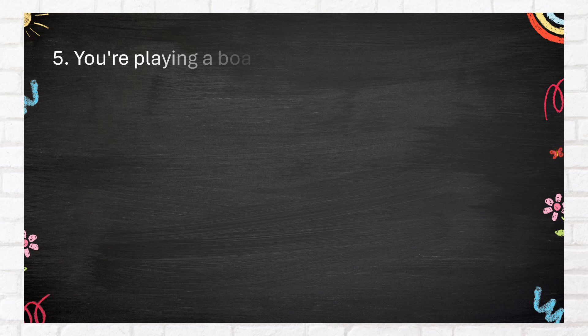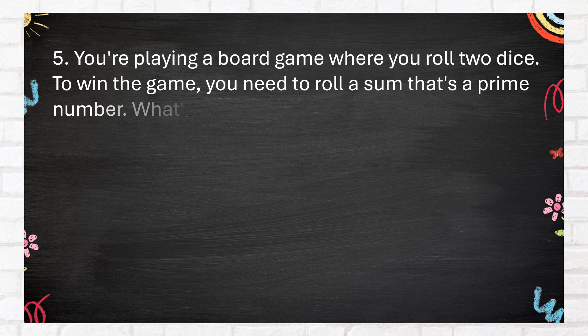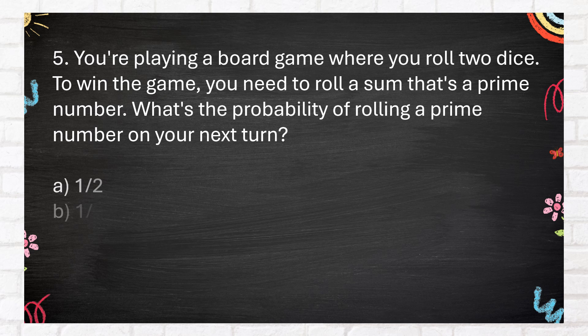Number 5. You're playing a board game where you roll 2 dice. To win the game, you need to roll a sum that's a prime number. What's the probability of rolling a prime number on your next turn? A. 1 half. B. 1 third. C. 5 twelfths. D. 7 twelfths.